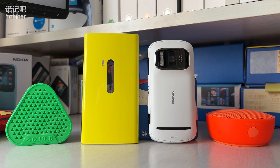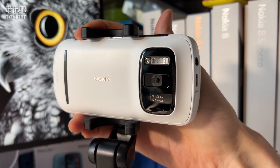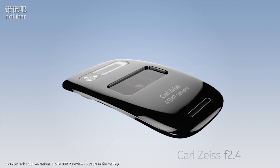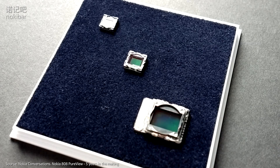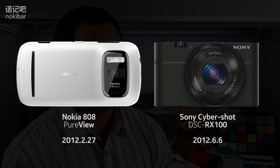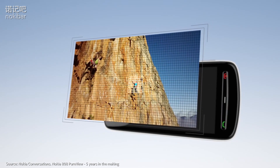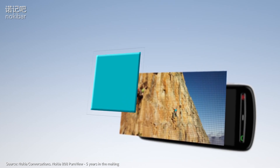诺基亚808 PureView在上一代N8的基础上刷新了手机影像水平的天花板。它最有竞争力的就是那枚1/1.2英寸4100万像素的东芝CMOS和与蔡司联合研发的5片式蔡司镜头。1/1.2英寸CMOS的面积是当时常见卡片机1/2.3英寸CMOS的3倍以上，是同期iPhone 1/3.2英寸CMOS的6倍以上。而著名的索尼黑卡RX100第一代是在808 PureView发布的4个月后才发布的，可见808 PureView的相机在当年有多么领先。